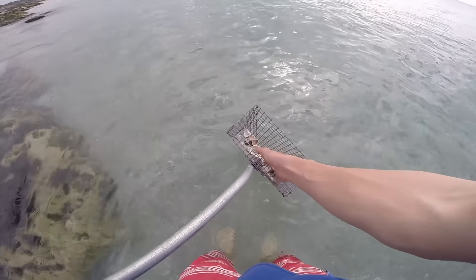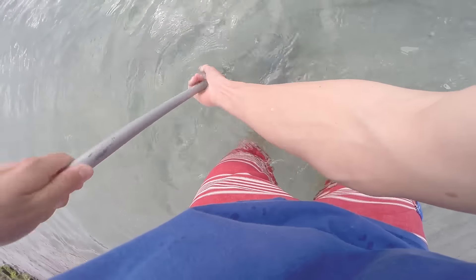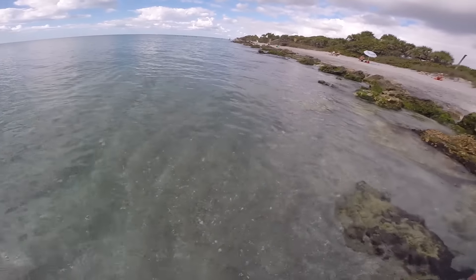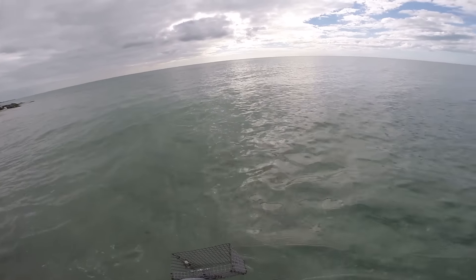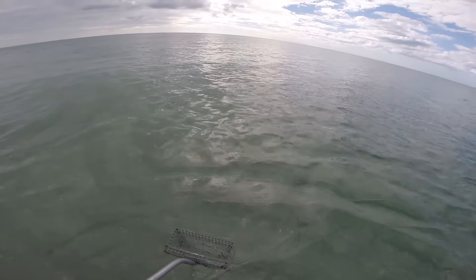Hmm, nothing there. All I want is a shark tooth. I'm trying to find areas that are more shelly and rocky than others, hoping that more sediment has dropped there, but that's not what I'm finding so far. I must be doing something wrong because people around me look like they're finding them and I'm not.